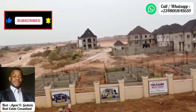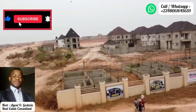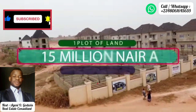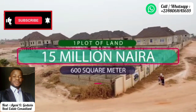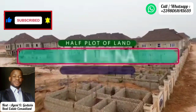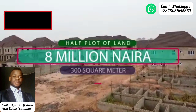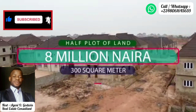There are also plots in this estate for sale. As you can see, the land is completely dry and free from flooding. A standard plot measuring approximately 600 square meters is selling for 15 million naira. Half plots are available for 8 million naira, also payable over one year on an interest-free payment plan.